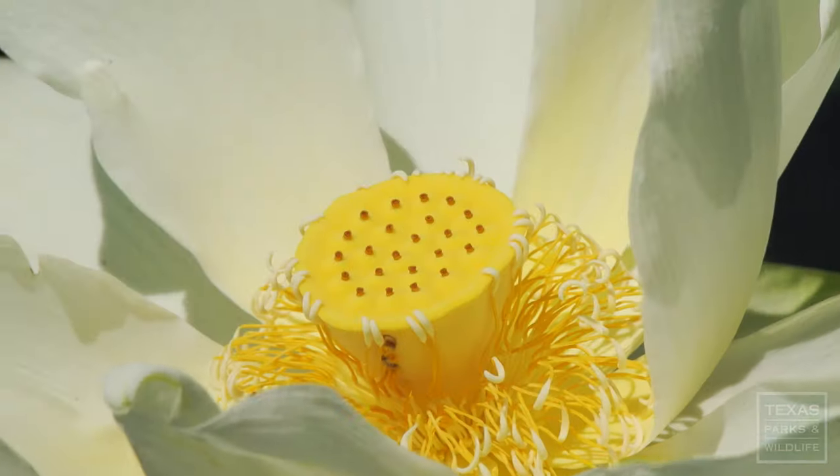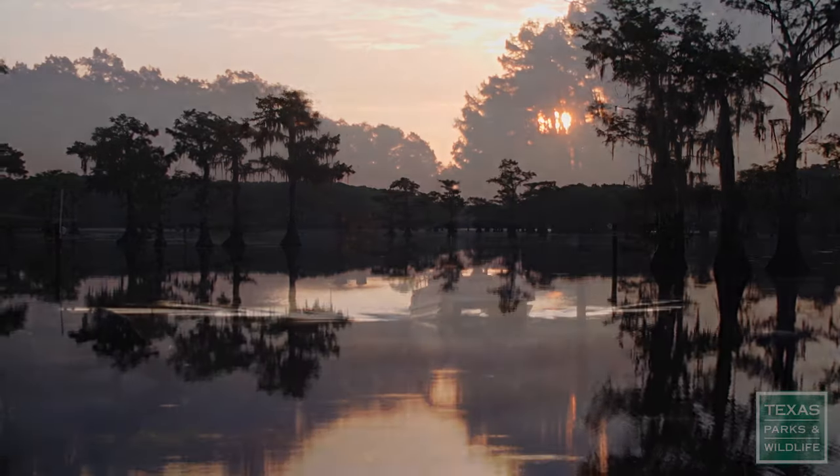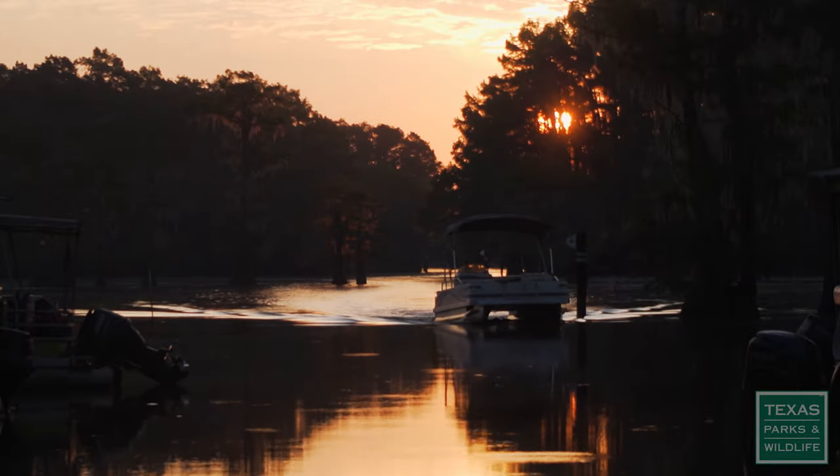Native plants will come back. Fish will be able to use more of the lake. Ducks will have open water to land on. It's all tied together.